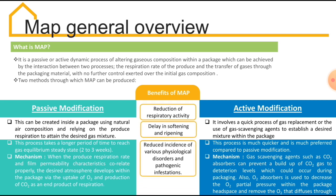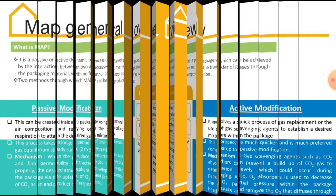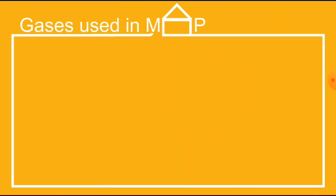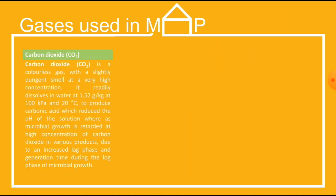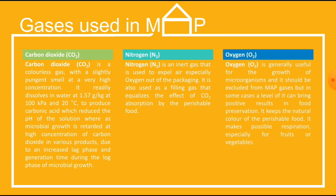Some of the benefits of MAP include reduction of respiratory activity, delaying softening and ripening of the food, and reduced incidence of various physiological disorders and pathogenic infestations. The three major gases used in modified atmosphere packaging are: carbon dioxide, a colorless gas that at high concentration can retard microbial growth efficiently; nitrogen, an inert gas used to expel air, especially oxygen, out of the package; and oxygen, which helps to keep the natural color of food and supports sufficient respiration of fruits and vegetables.